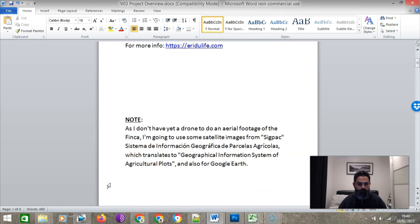I'd like to give a note before I start the content. As I don't have a drone for aerial footage of the Finca, I'm going to be using satellite images from SIGPAC. If you don't know what SIGPAC is, it's an official Spanish government satellite system called Sistema de Información Geográfica de Parcelas Agrícolas — the Geographical Information System of Agricultural Plots — from the Ministry of Agriculture. I'll also be using Google Earth to complement that.